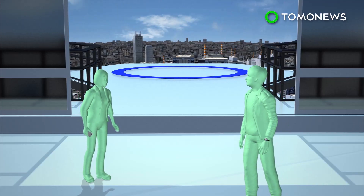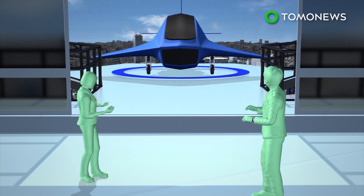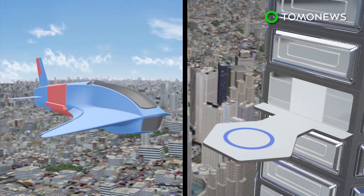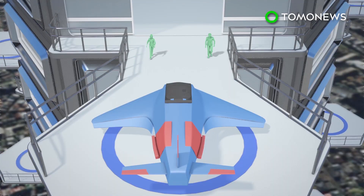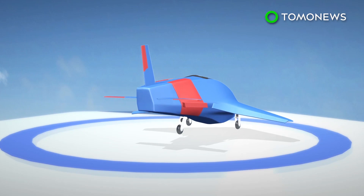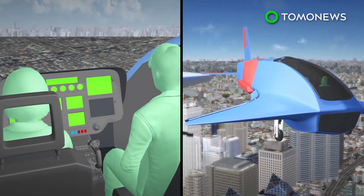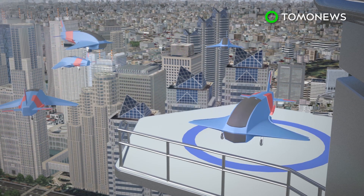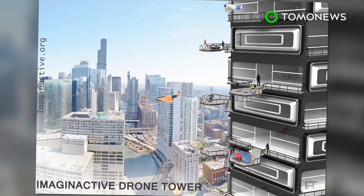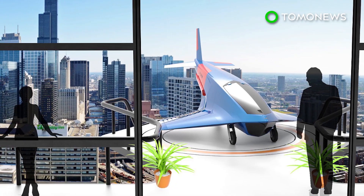Residents would not necessarily need to own such a vehicle, but could simply order one, much like a taxi or ride-sharing service. When detecting an inbound vehicle, the balcony could prepare for landing by lowering the rail guard automatically. Air traffic control systems would be necessary to keep the city's skies orderly and safe. Although the idea is still in its infancy, Bombardier and Tolkar believe it may not be long before we see apartment buildings built to code for personal flyers.